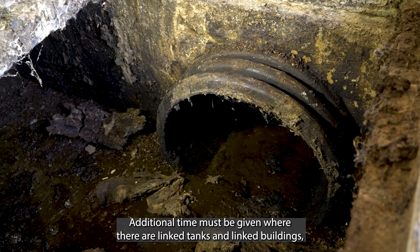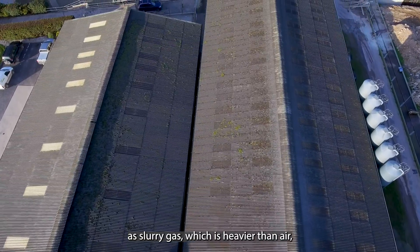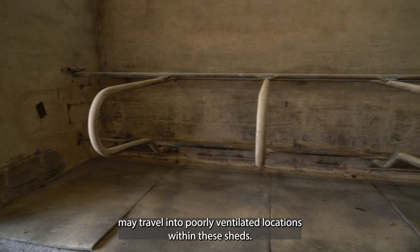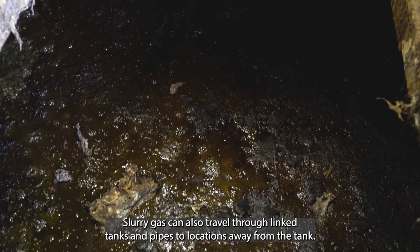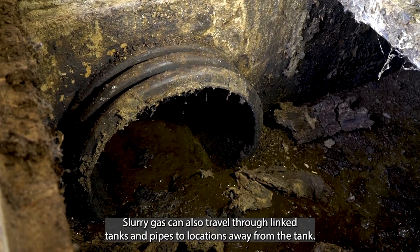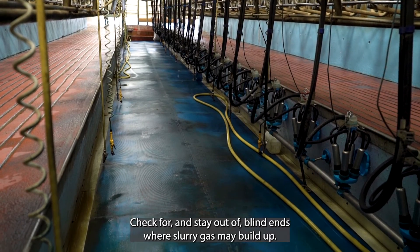Additional time must be given where there are linked tanks and linked buildings. Slurry gas, which is heavier than air, may travel into poorly ventilated locations within these sheds. Slurry gas can also travel through linked tanks and pipes to locations away from the tank. Check for and stay out of blind ends where slurry gas may build up.